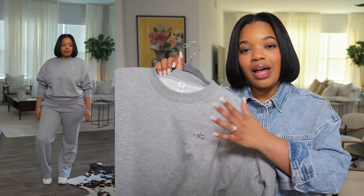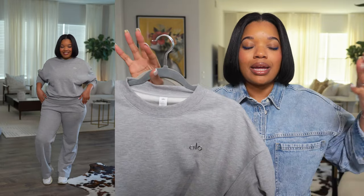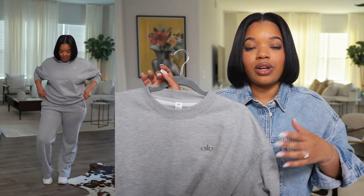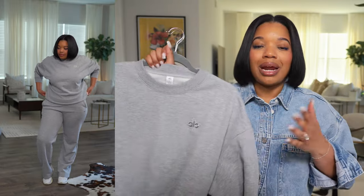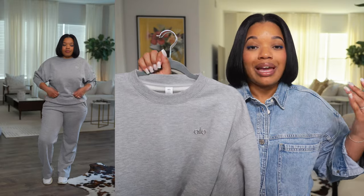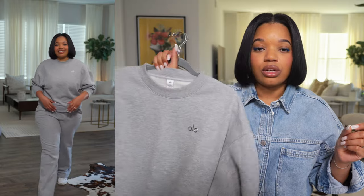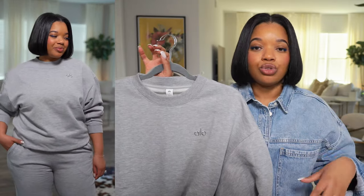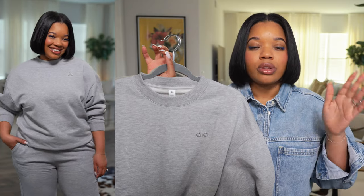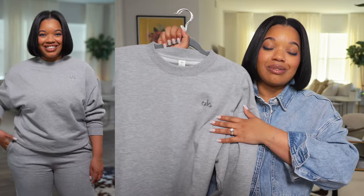I got the top and bottoms in a size medium. You might want to size down if you want something more fitted — I wanted something in the middle, not too tight and not too loose, though they'll likely loosen up with wear. This is going to make such a good comfy travel outfit. I'm going to pick up other colors too — they come in a neutral tan and black.